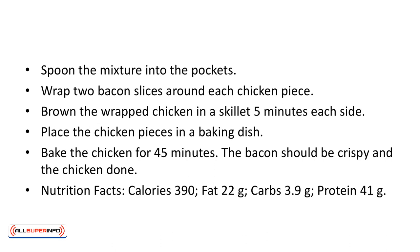Nutrition facts: calories 390, fat 22 grams, carbs 3.9 grams, protein 41 grams.